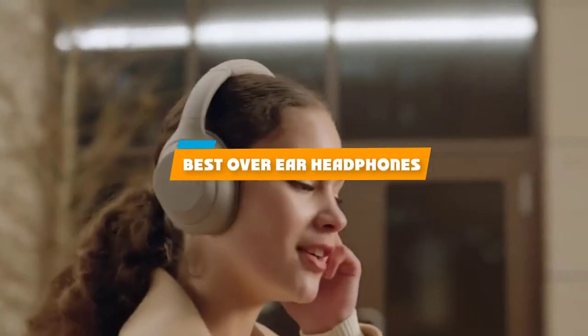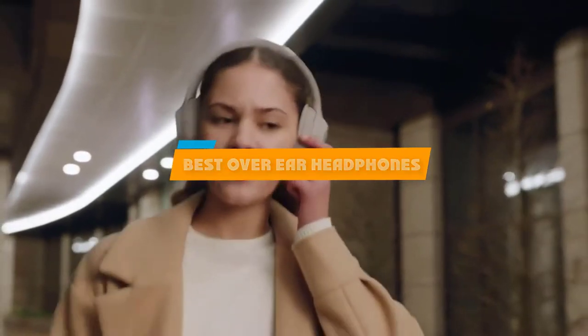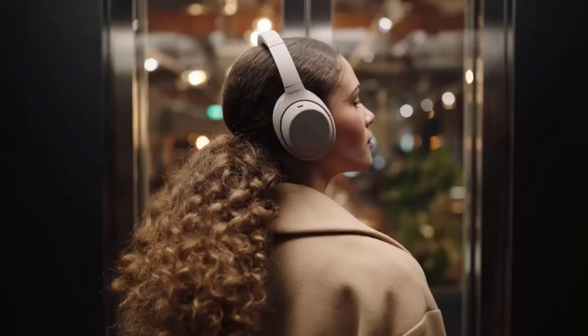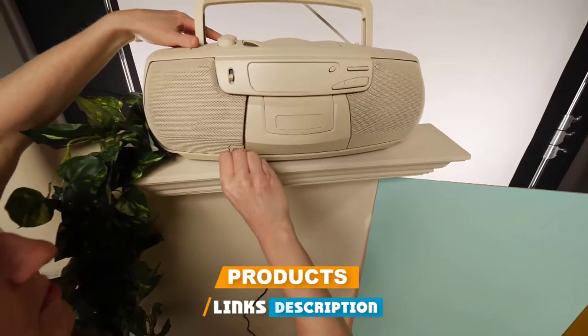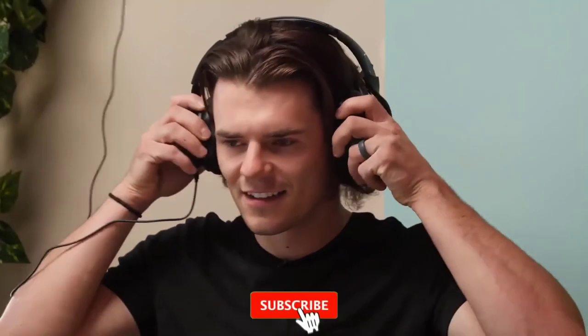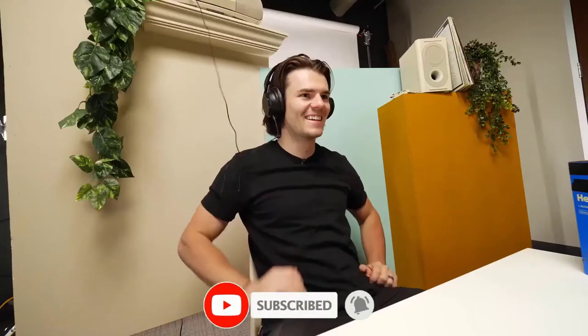If you're looking for the best over-ear headphones, here's a list you must see. We made this list based on our personal preference and sorted it based on features, prices, quality, durability, reputation of the manufacturers, and customer feedback. We've also included options for every type of customer, so let's get started.